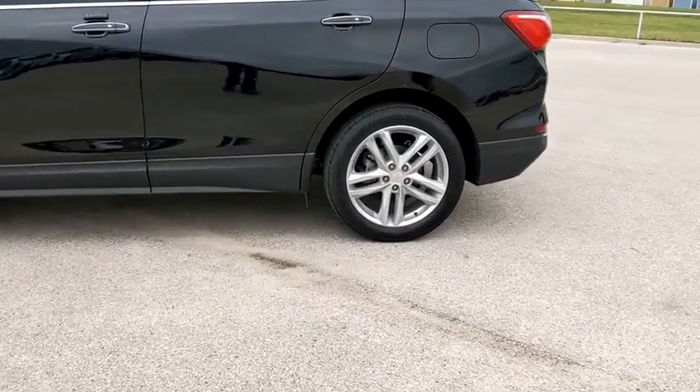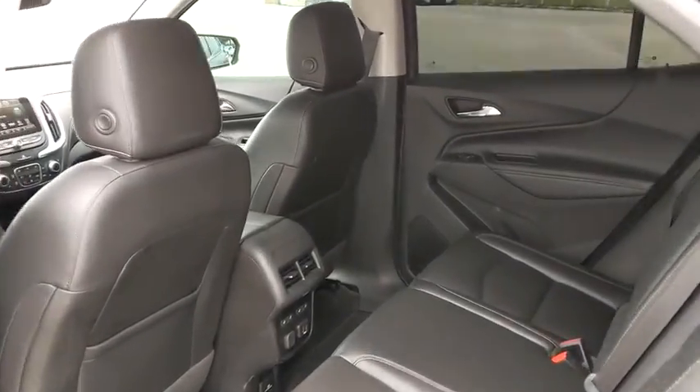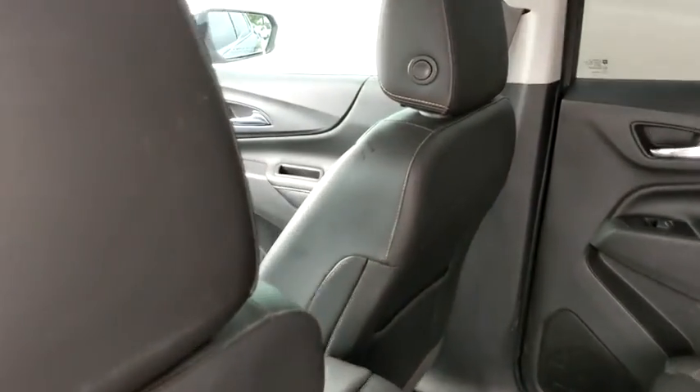Four-wheel disc brakes, AM-FM stereo radio, rear defrost. This vehicle is Carfax certified one owner and qualifies for Carfax buyback guarantee.